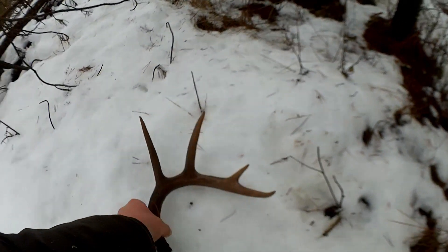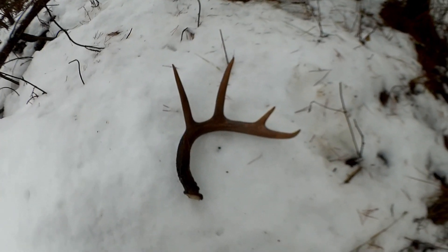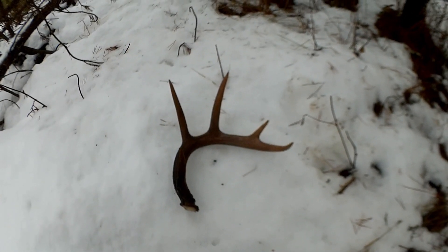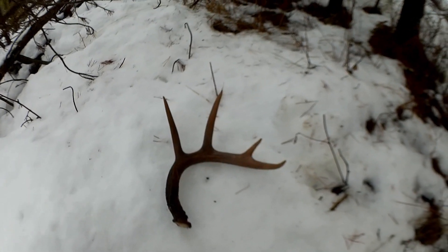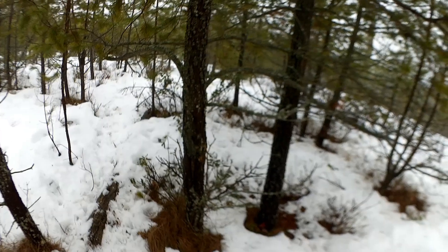It's laying right there off the side of a deer trail — first one of the season, and it just happened to be a nice one to kick it all off. Hopefully this is gonna be a good year, or just a good start to a slow year. Anyways, I'm gonna keep going and see if I can match them up.